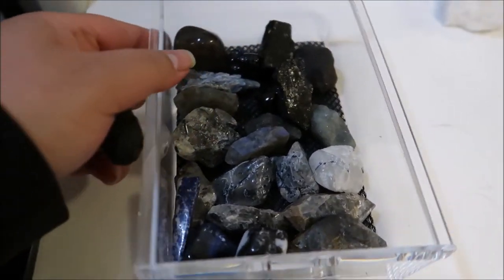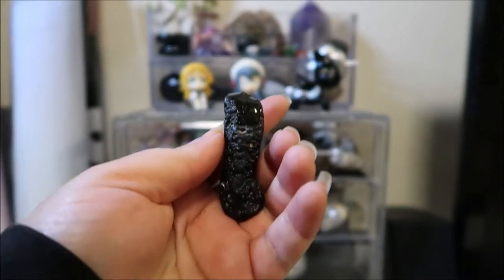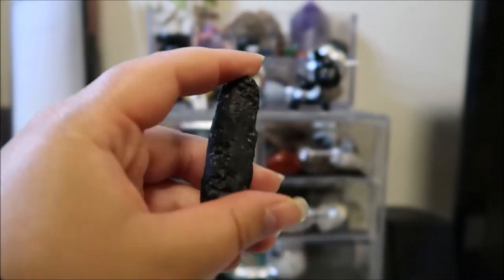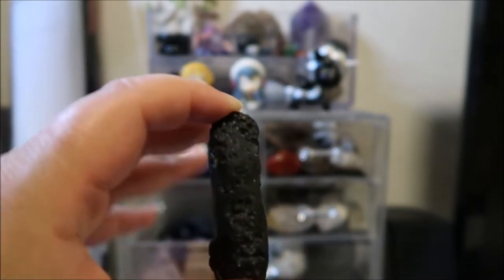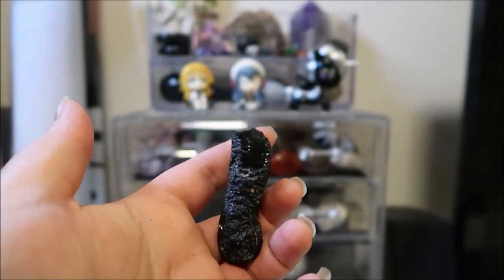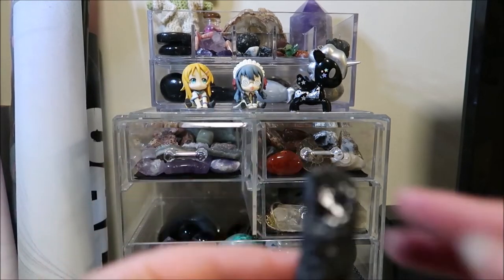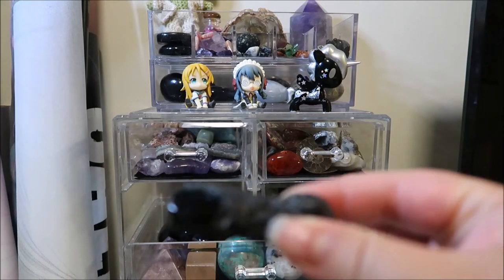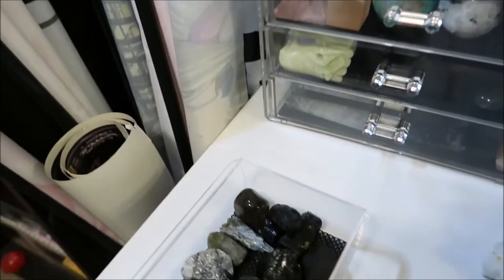I also have black tourmaline again — I do have a lot of black tourmaline because I just love it. This one is tektite. When I researched this it was kind of freaky but kind of cool — this is tektite, and from what I've researched, it's kind of alien-y. I heard that this is basically from outer space and there's some alien connection with this. Tektite — look it up, I'm not lying to you — they say it's from space and there's some alien connection.